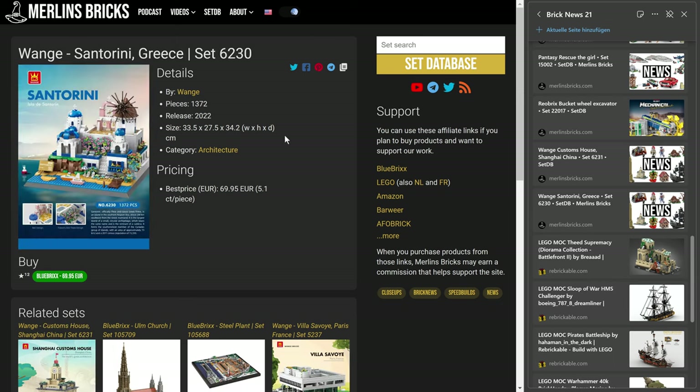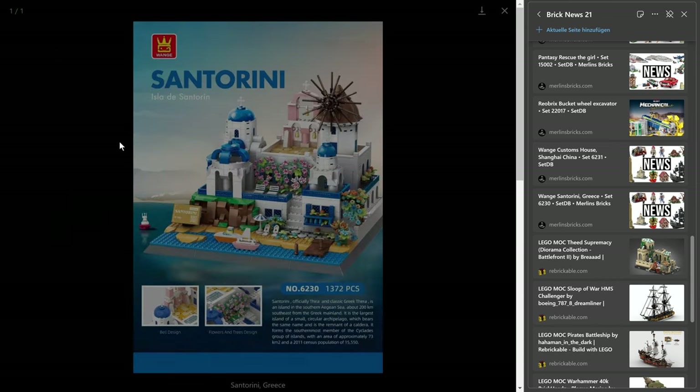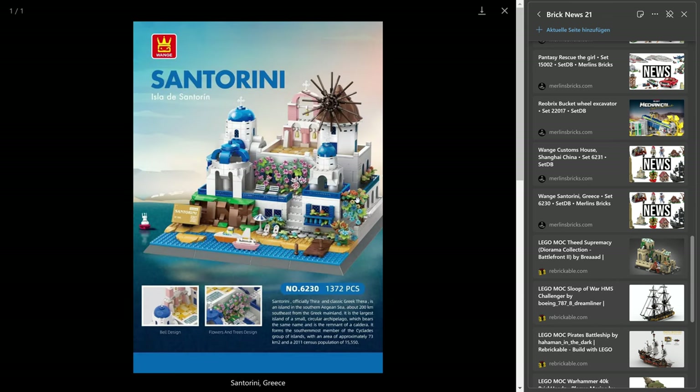And then we have another one — the Santorini, that is in Greece. Actually, I think it's several islands — or just one island? I'm not sure, I've never been there. The 6230, 1,372 pieces, 70 euros over here, 5.1 cents a piece. I guess that set screams vacation and holiday more than anything else — a Mediterranean flavor I think comes across. So here you go — if you can't afford vacation, maybe that set is for you as well.